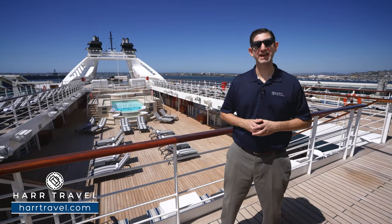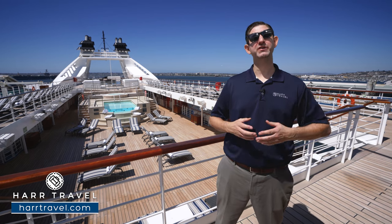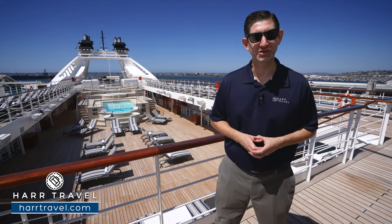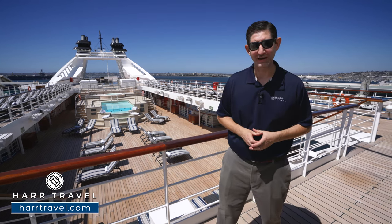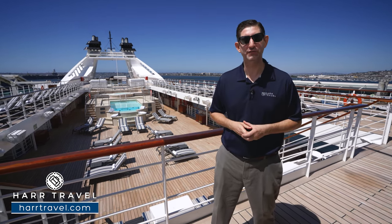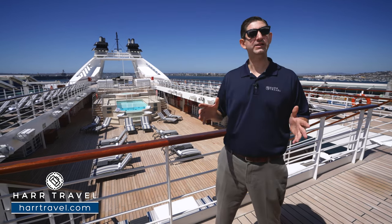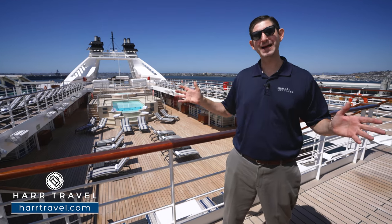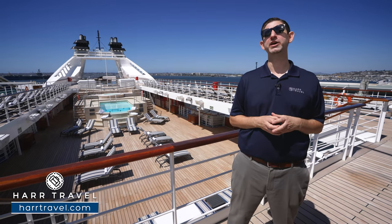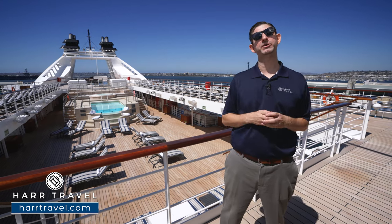Greetings everyone, this is Danny from hardtravel.com, your Windstar cruise experts. Today I have the pleasure of being on the beautiful, recently renovated, refurbished, and stretched Star Breeze. This ship is in incredible shape with all new venues on board and upgraded suite and room options. It's all about destination immersion — with a 300-passenger ship, you can get into smaller destinations that big ships simply can't.